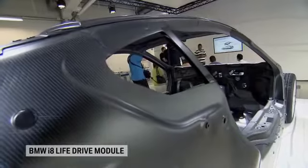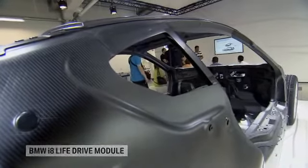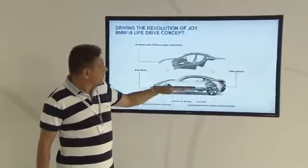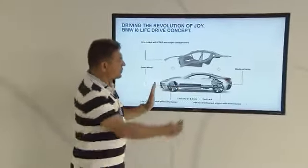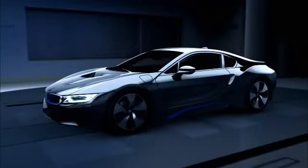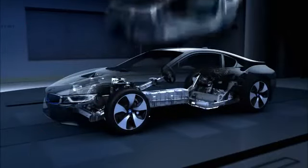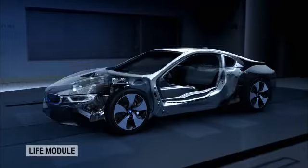Next to optimized aerodynamics, intelligent lightweight engineering is fundamental to any dynamic vehicle. A low center of gravity, balanced axle load, masses compactly positioned near the center of the vehicle, and the lowest possible overall weight. A revolutionary life drive concept was developed for the BMW i models. The drive module is made of aluminum, the life module of carbon.